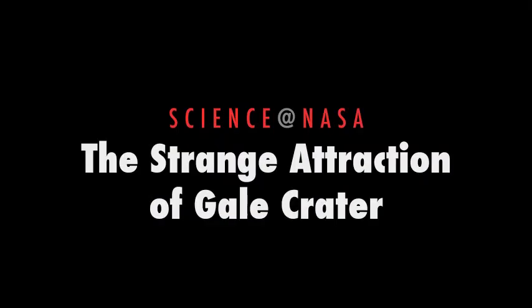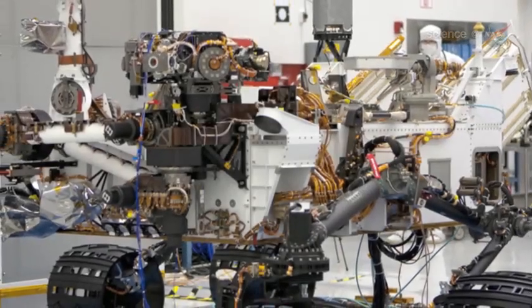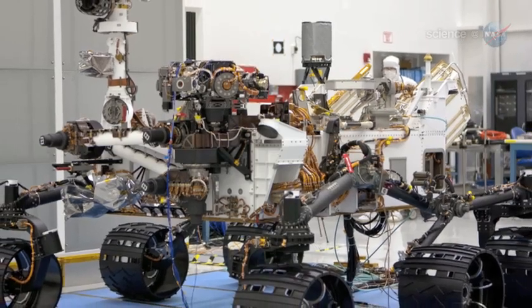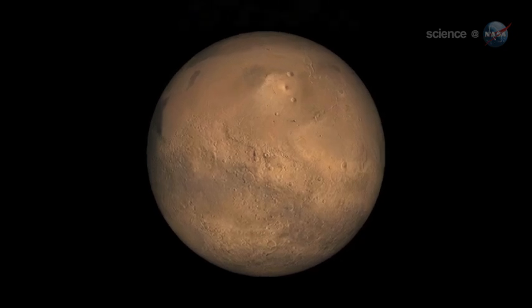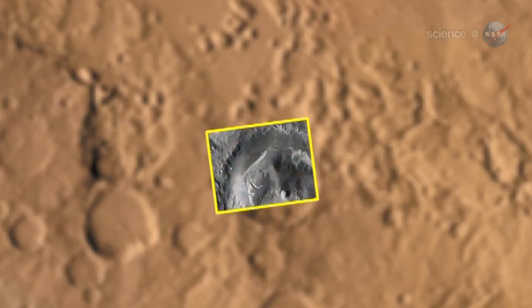The Strange Attraction of Gale Crater, presented by Science at NASA. Curiosity is about to go to Mars. The car-sized rover, also known as the Mars Science Lab, is scheduled for launch in late November or early December 2011 from the Kennedy Space Center. After an eight-month voyage to Mars, Curiosity will land at the foot of a three-mile-high mountain in a crater named Gale.